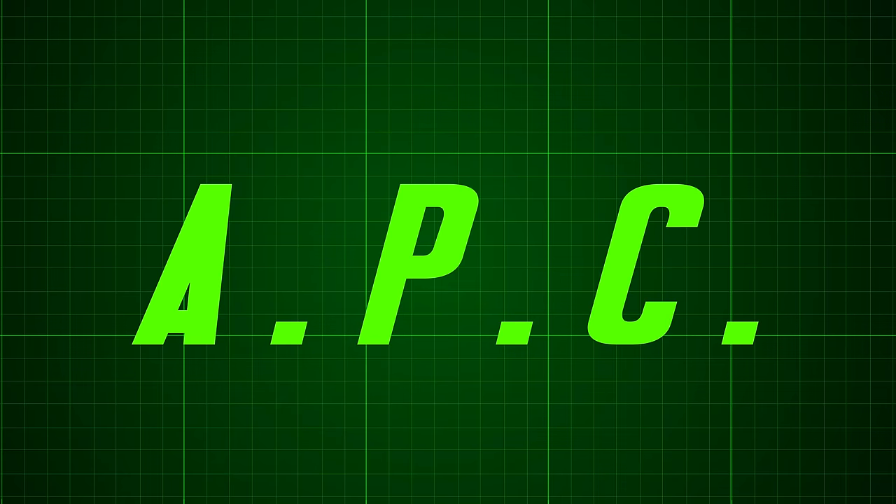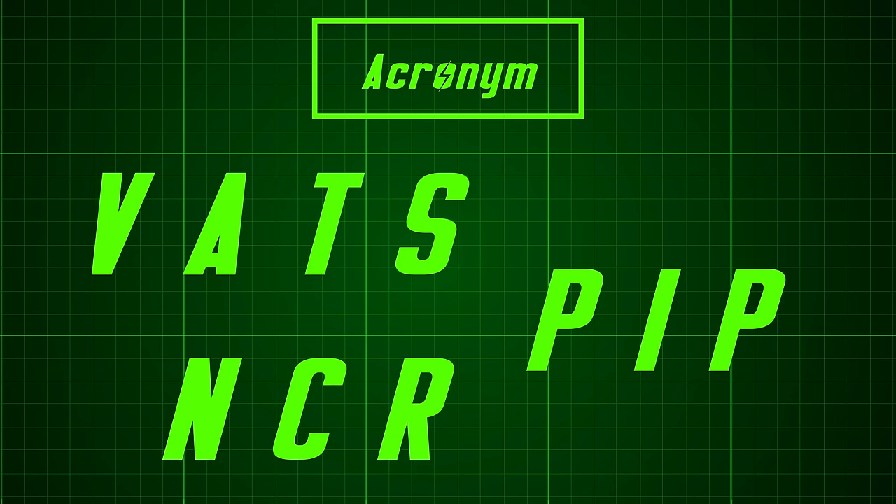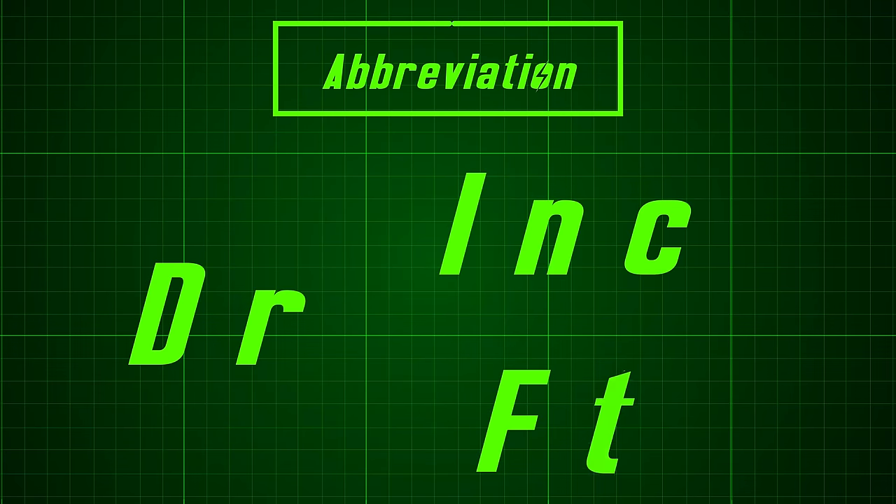Tangential fun fact for those that didn't know: acronyms and abbreviations are different. An acronym is a much more specific version of an abbreviation, where the letters must correspond to the initial letters of each word in the full-fledged phrase. Is that a fun fact actually? Probably not, but oh well.